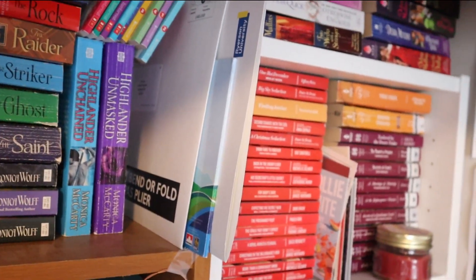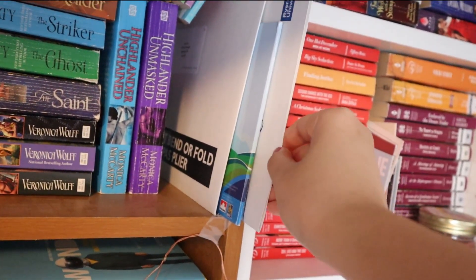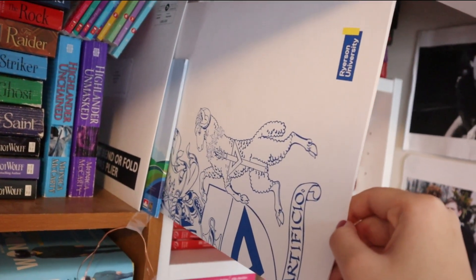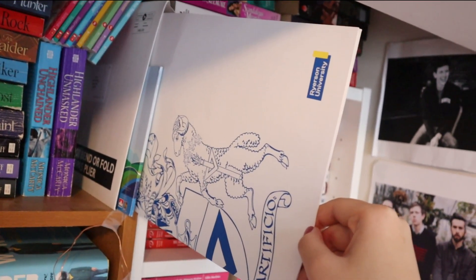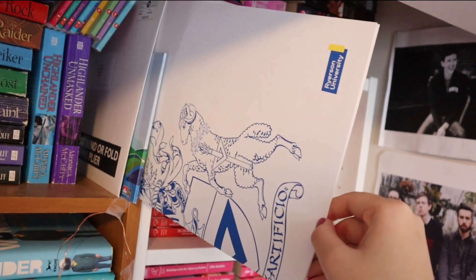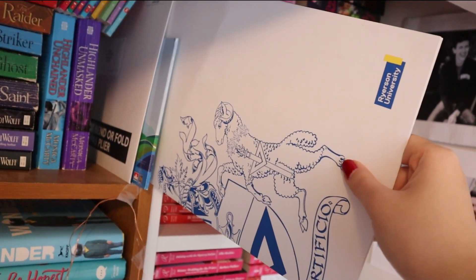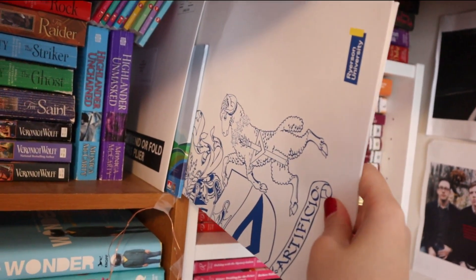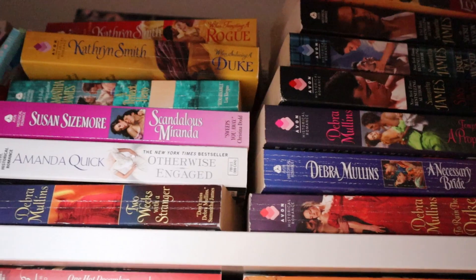There's just some stuff happening here, and I want to quickly mention this is where I keep my university degree. I went to Ryerson University and I graduated. I just keep it up here because I never bought a frame for it. As you can tell, my degree didn't really mean too much to me.